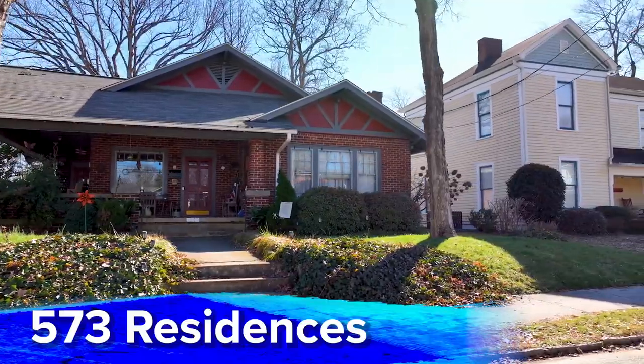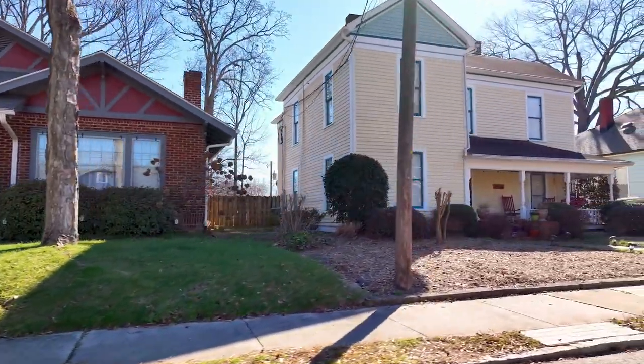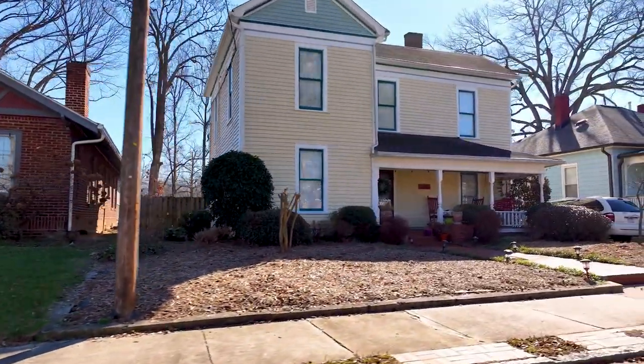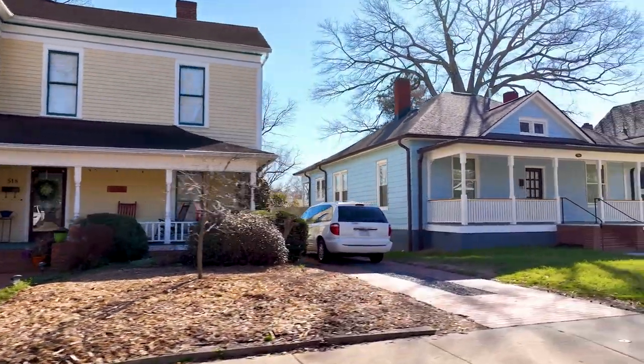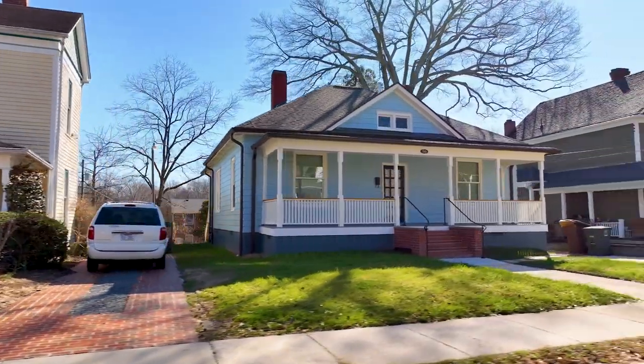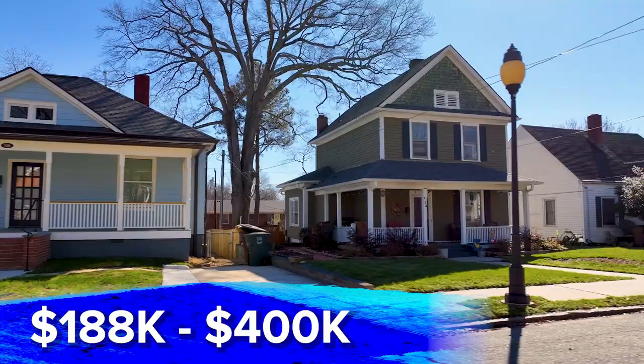This one is the smallest of the three, so go back and watch the other two. I did College Hill last week, and then I did a Google Map tour the week before that so you can see where everything's located. There are about 573 people that live here, so it's very small and really contained. Looking at the prices over the last year, they range from $188,000 to about $400,000, so you're going to get more bang for your buck here.